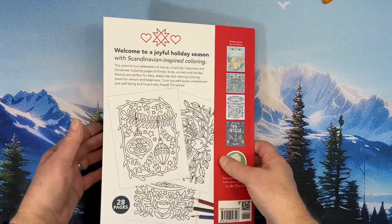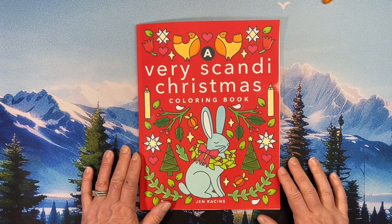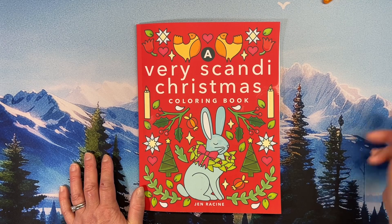And that is the end of the book. Thank you so much for watching this flip-through of A Very Scandy Christmas coloring book by Jen Racine. Hope y'all have a great day and I will see you in the next video. Bye!